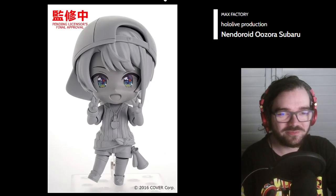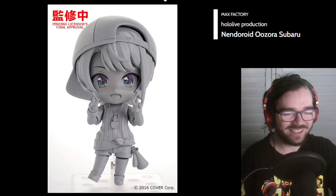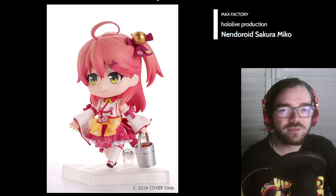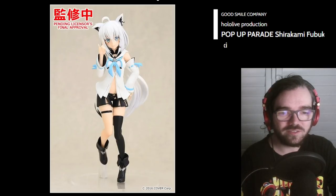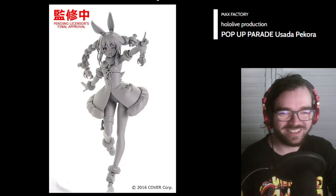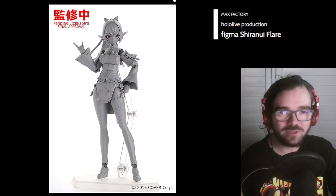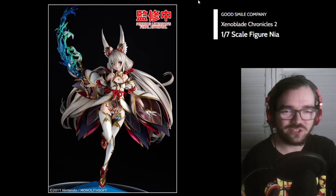I don't even know who this is. Ooh, Subaru — I love her. I've seen a few clips of her, she's super cute. I like her rainbow eyes. Sakura Miko. Shirakami Fubuki, and she's getting a pop-up parade. I like her design. I think I thought these were Ruby last time — they are Hololive, apparently. Just a whole bunch of Figmas. And I guess that's the end of VTubers, which is surprisingly short.